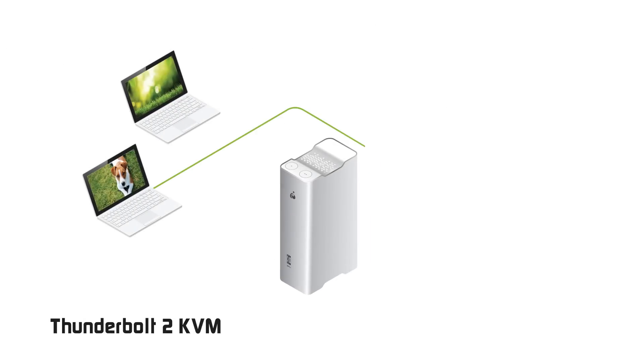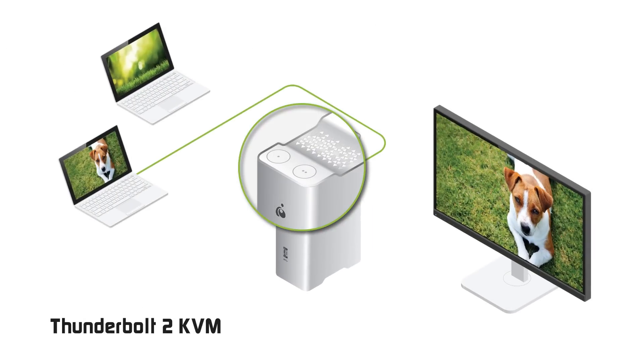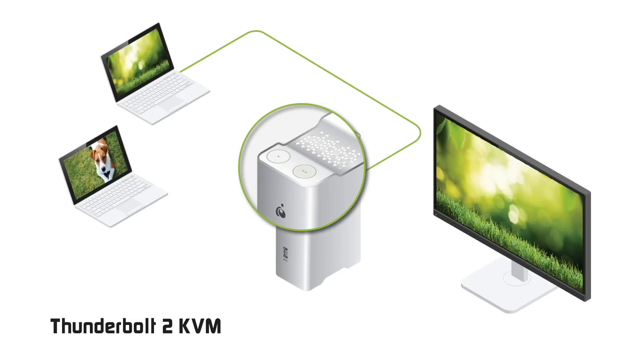What else could you want in a docking station? How about being able to connect a second Thunderbolt 2 enabled computer and switch between them with the push of a button? Now do we have your attention?